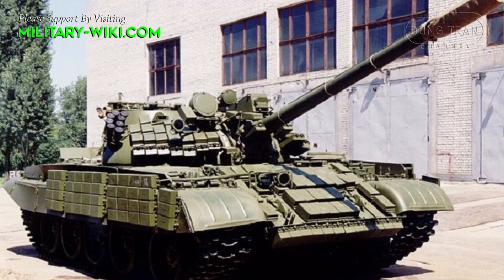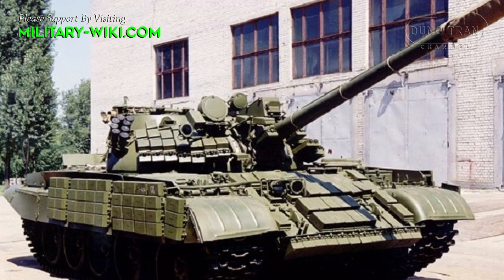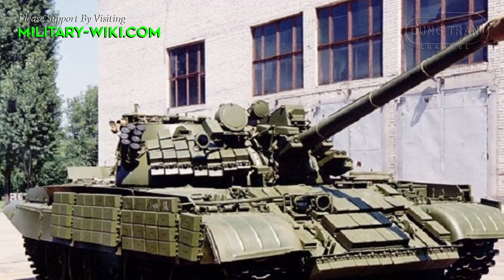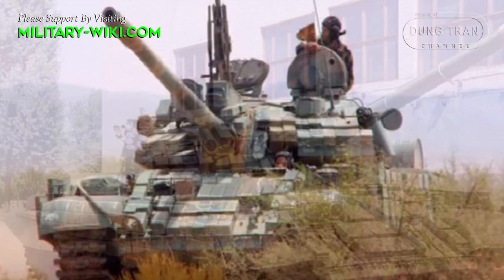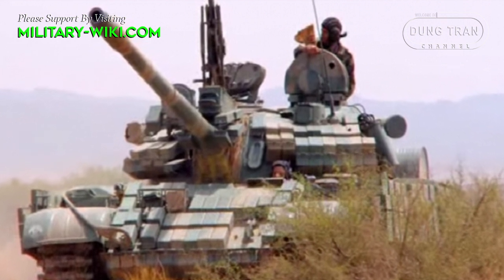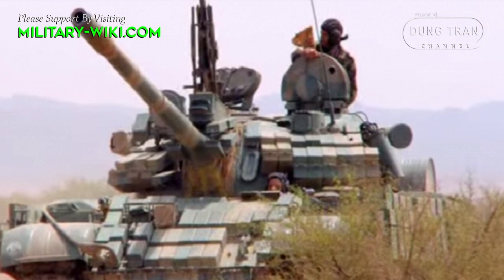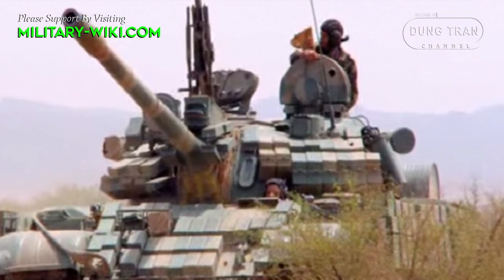Born in the 1950s, the T-55 tank is clearly too outdated for modern warfare. But with significant upgrades, the T-55 plays a significant role in the militaries of many countries around the world.